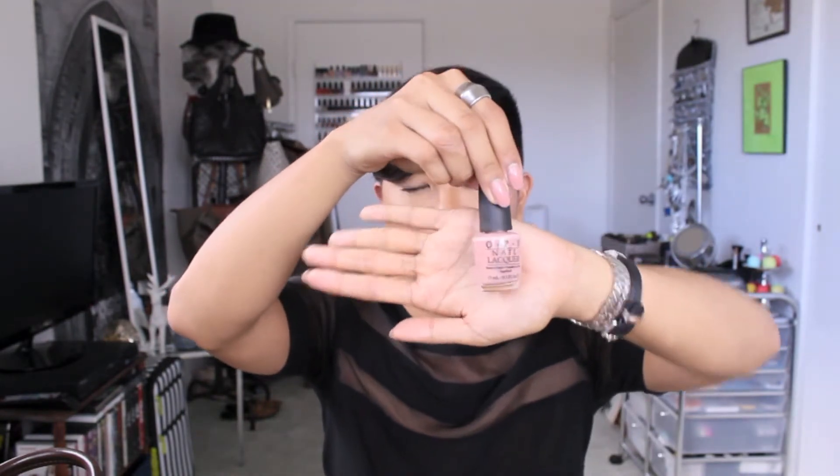Moving on to nail polish favorites — the first one is the one I have on my nails right now, which is Dulce de Leche by OPI. I may have mentioned this in prior favorites before, but I absolutely love this. I define this as my perfect pink nude shade — like, this is the definition of the perfect pink nude shade for me. Someone in one of my videos a while back recommended this to me and I'm so happy I picked it up, so thank you to that person!